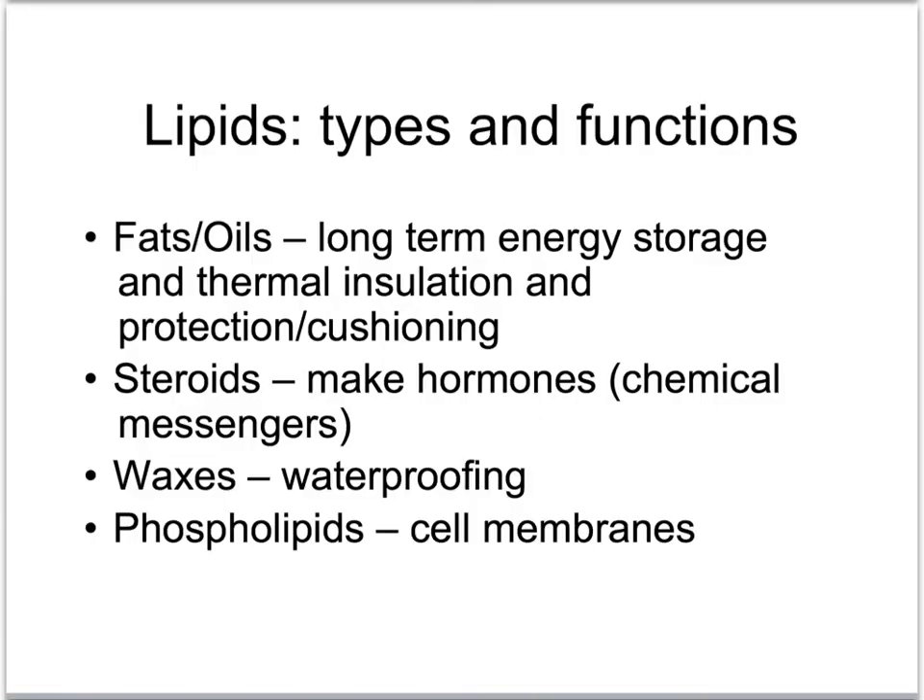Lipids have many important functions in the body. Fats and oils have long-term energy storage — we all know that. We eat too much food, and we pick up some extra fat in our fat reserve locations: our buttocks, under our arms, our thighs, wherever you happen to put it on your body.